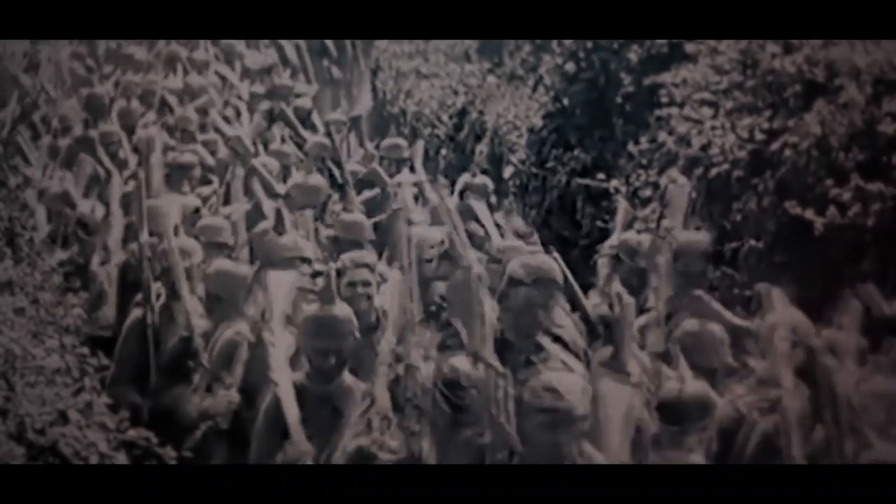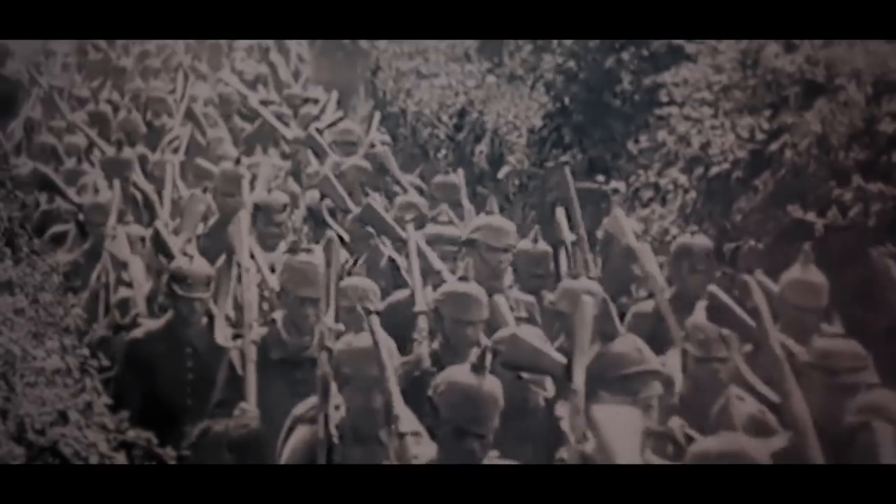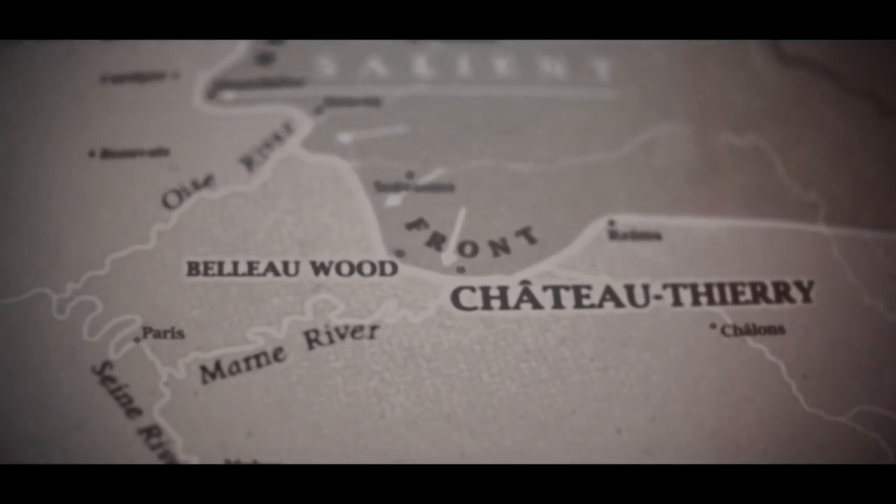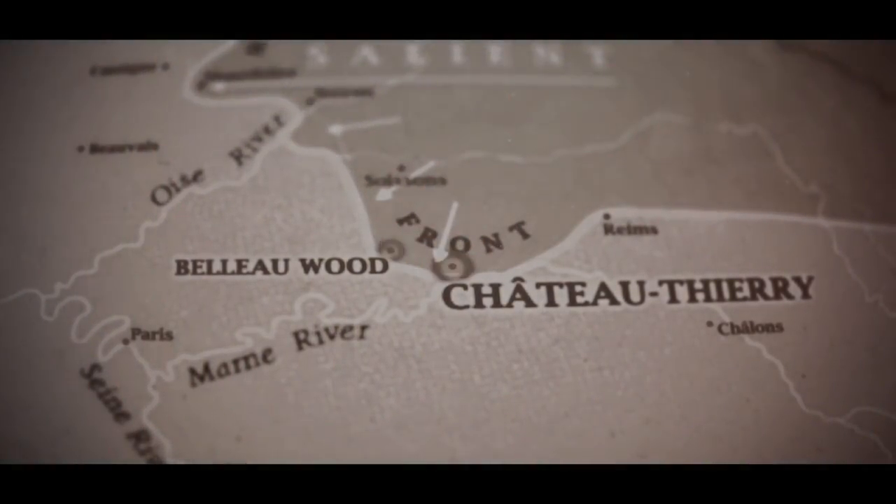Immediately following that, in early June, the Germans launch a follow-on offensive around Château-Thierry, which is on the direct rail line east from Paris out to the French frontier. The Germans reach the vicinity of Château-Thierry and the Marne River and begin crossing it — a point of real danger for the French army. Elements of the AEF move into combat in the area of Château-Thierry along the Marne River in June 1918.